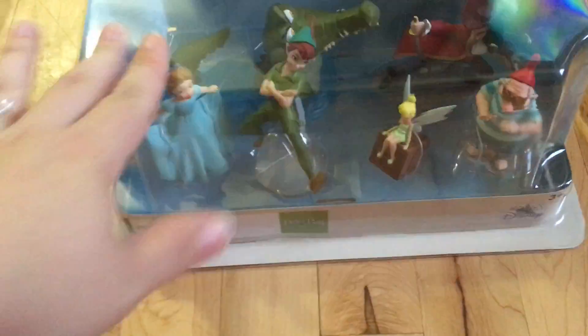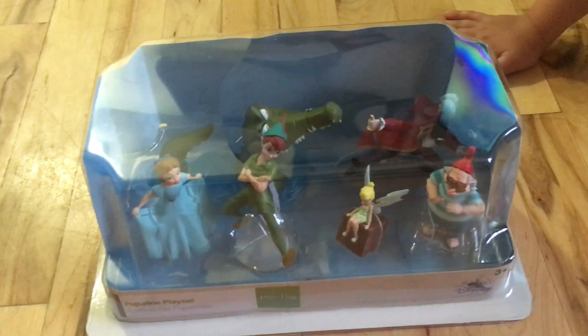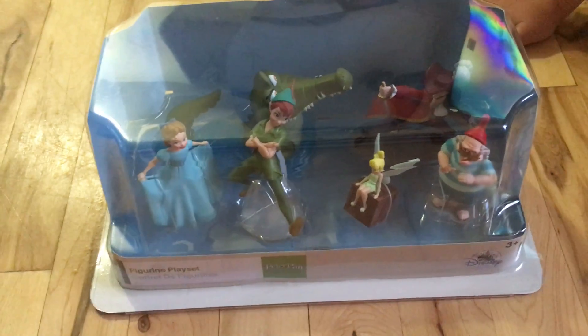Here in Canada they were having a sale — you buy one for $18.95, or if you buy three, so we bought three of them, you get them at $14. So that's why we got three of them.